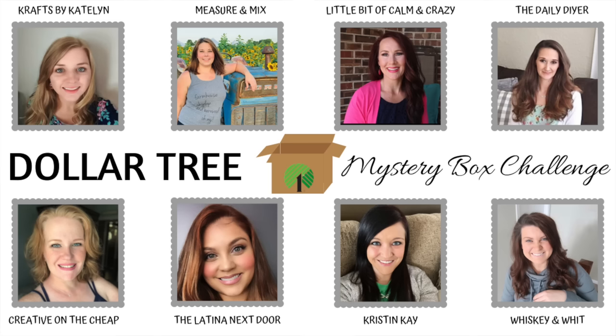There are eight YouTubers participating in this collaboration. We were each given a name of another YouTuber in the group, then we were to go to Dollar Tree and purchase seven to ten items. Two of the items had to be what we would consider challenge items. We were then to box them up, send them to our person, and each one of us is going to open the box on camera so you can see what we receive.